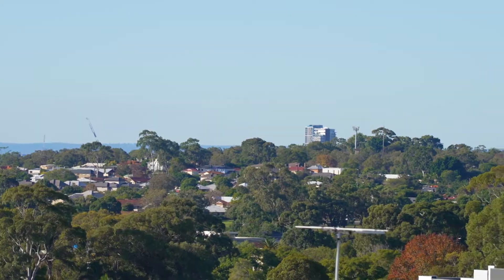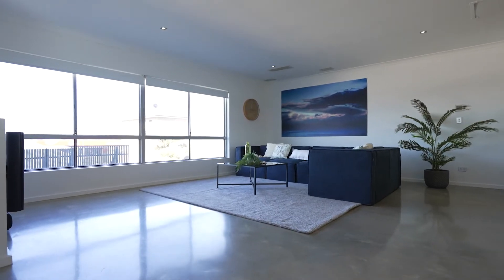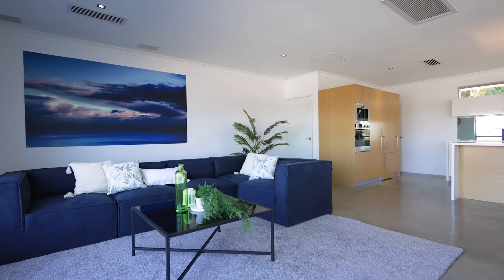With some of the most surprising views in Melville, you will bask in the abundance of natural light and space that the home boasts.